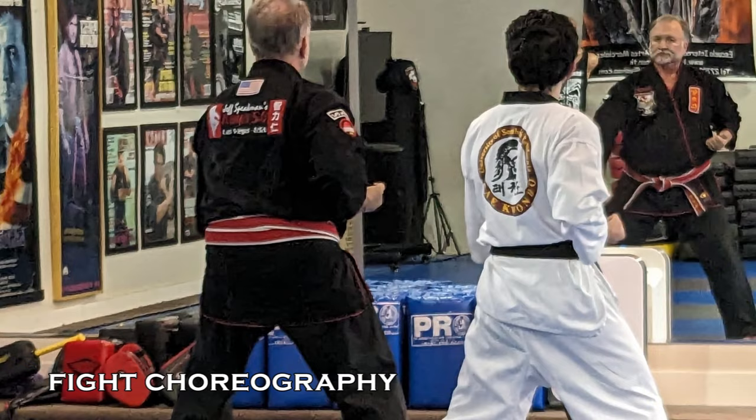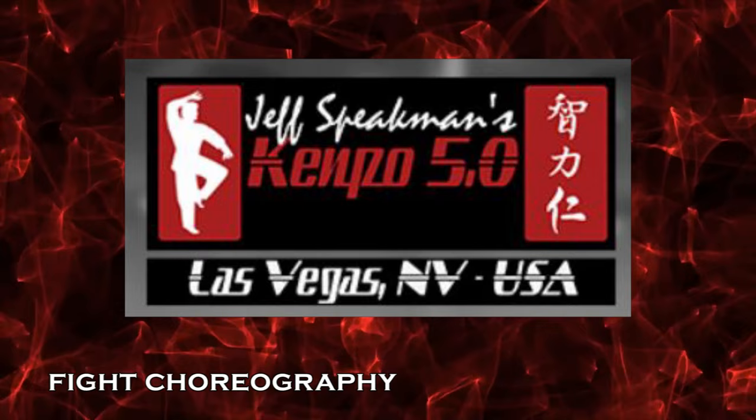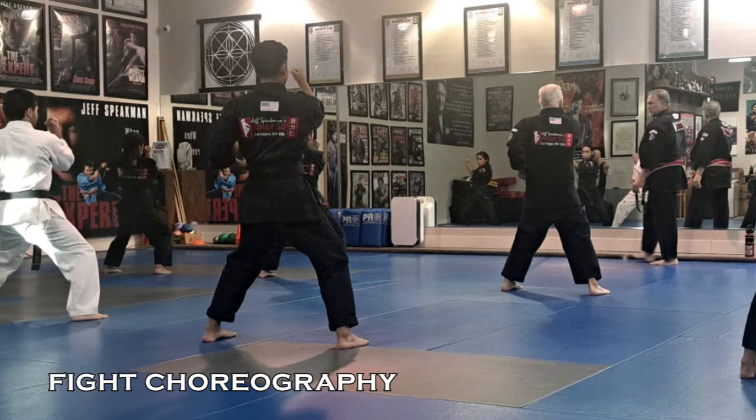He discussed how he has been continually evolving and changing the style with the times, and that is the reasoning behind the "5.0" in Kenpo 5.0 — it is the fifth iteration of the style that he has been working on for several years. The building blocks of Kenpo are still very much ingrained in Kenpo 5.0, and we can see several of them at play during this scene's fight choreography.